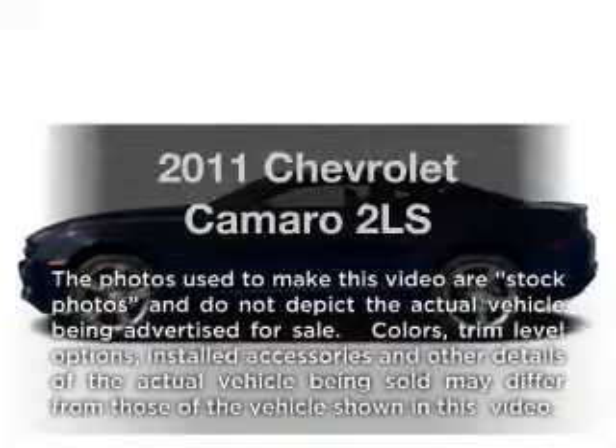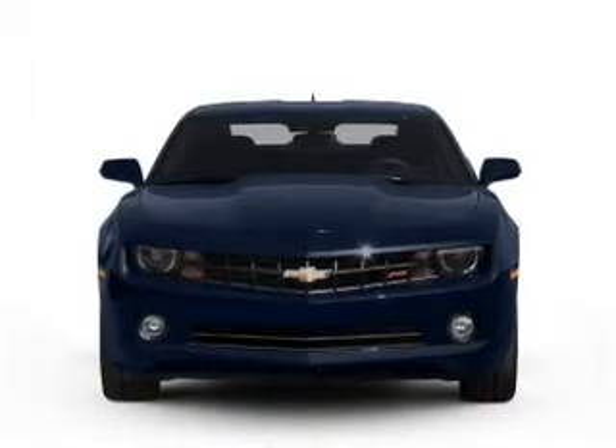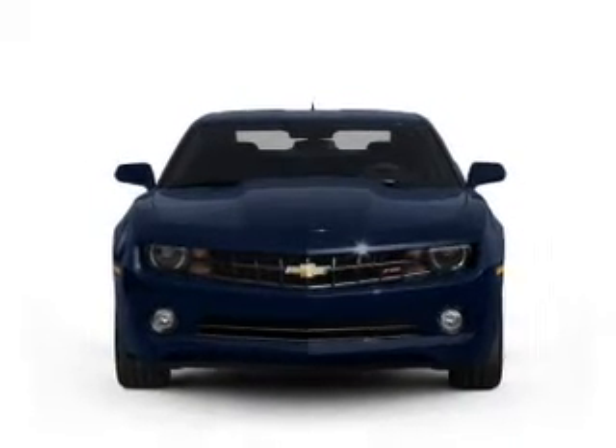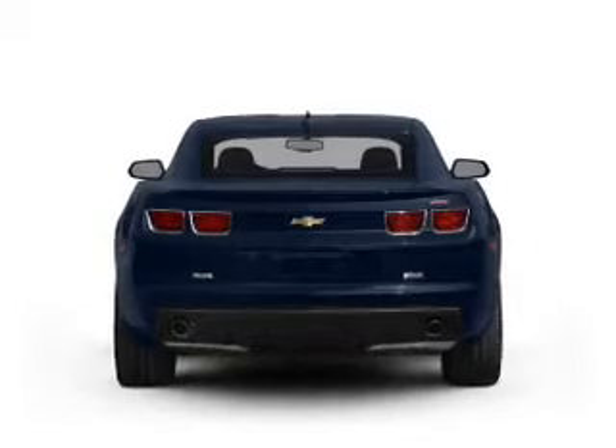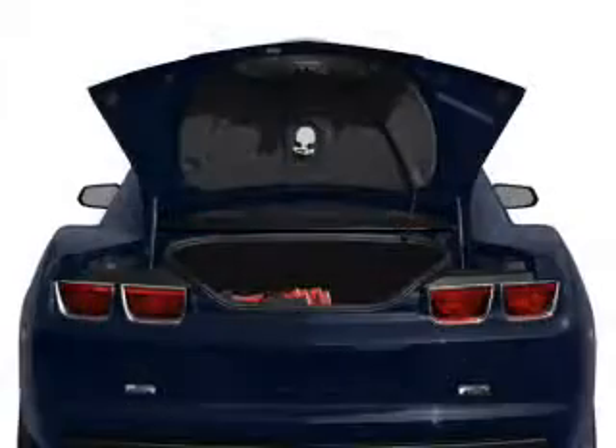Presenting the 2011 Chevrolet Camaro. If you're looking for an automobile with great attributes, look no further. With a reliable six-cylinder engine that responds smoothly to its six-speed automatic transmission, you will appreciate the safety feature of anti-lock brakes.